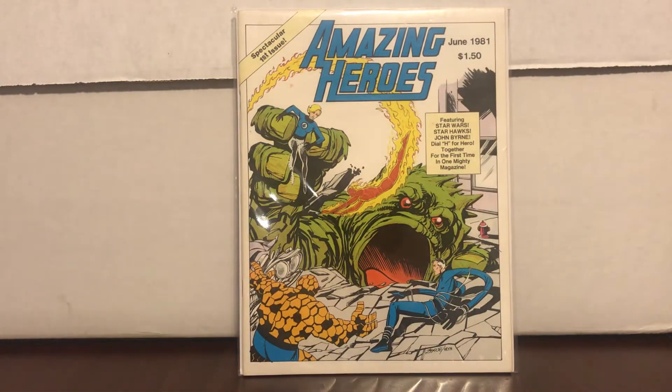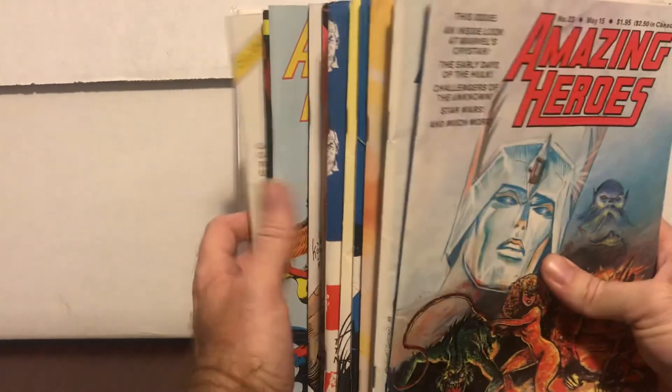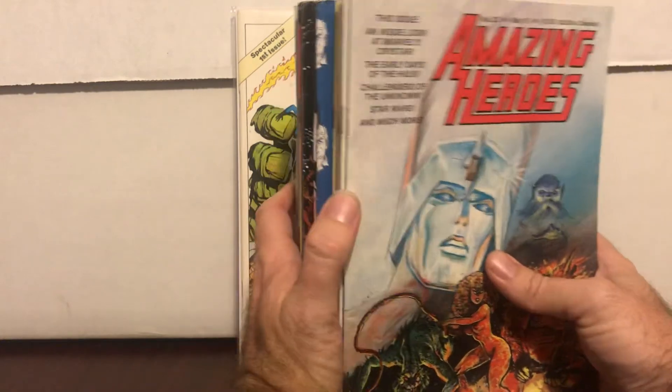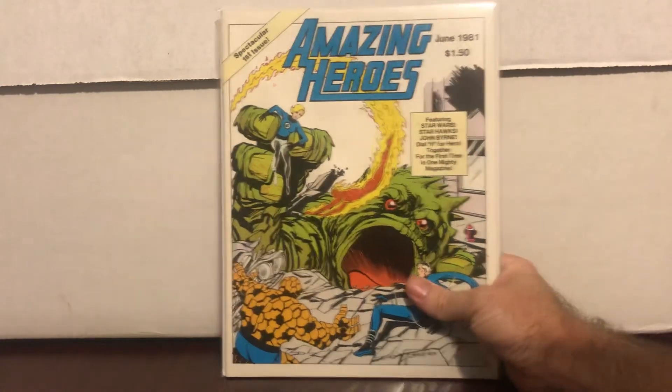The lot didn't have number 16 — of course it doesn't, number 16 was the New Mutants issue. But it had numbers 20, 23 through 44, though it is missing 35 — which is another black-suited Spider-Man issue. All in all, I thought it was a pretty good deal for 40 bucks. I'll read them and have fun and see what we can get.